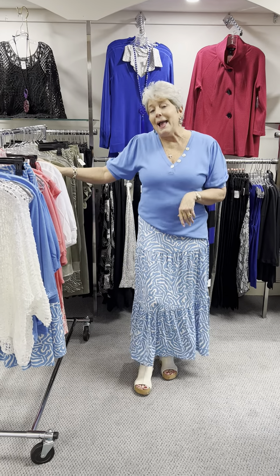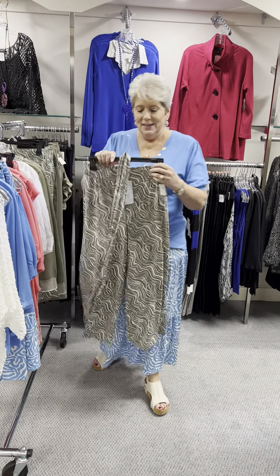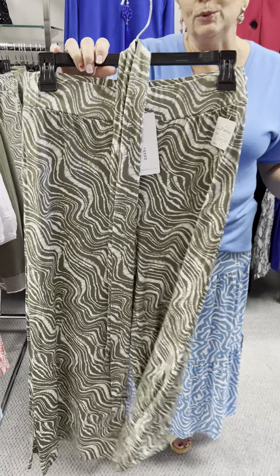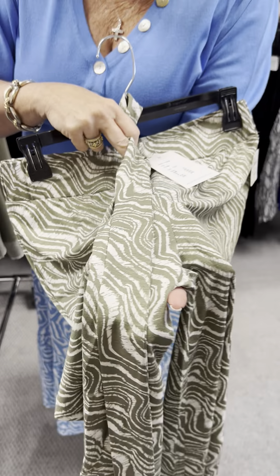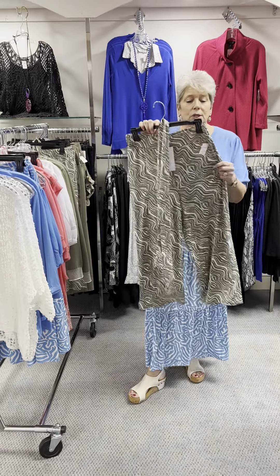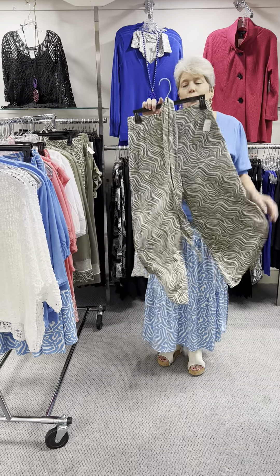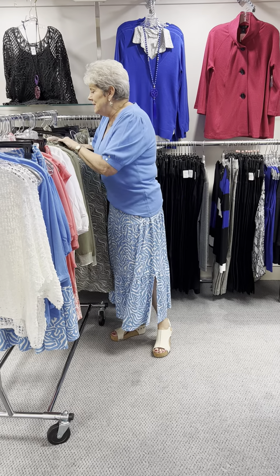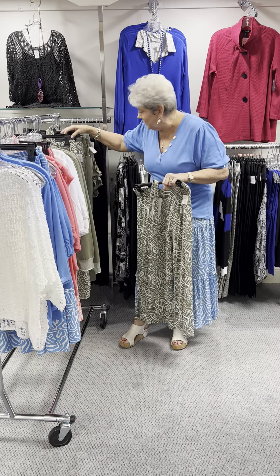Now we're moving on to Allie's favorite color — kind of a moss green. They mixed it with the white. This is the same gaucho that I just showed you in the coral and white. They call it fern green — it's Allie's favorite green. These are priced at $101. I have an extra small, a medium, and a large in these.